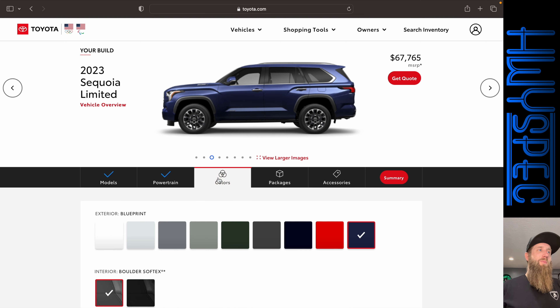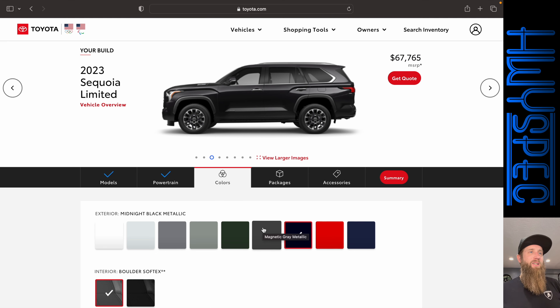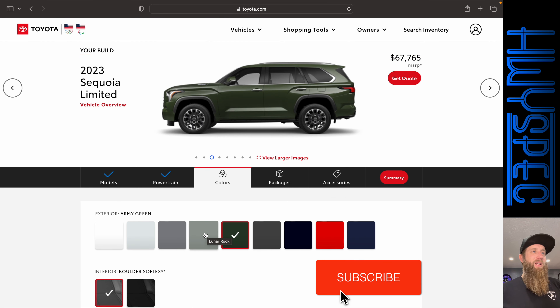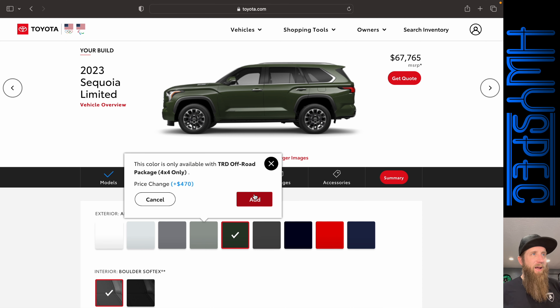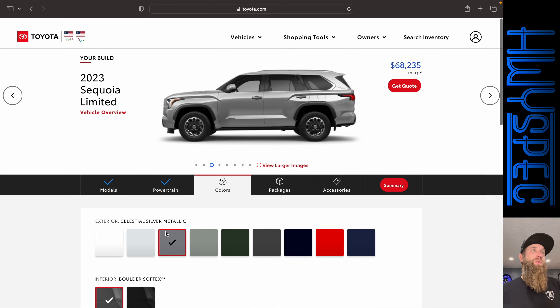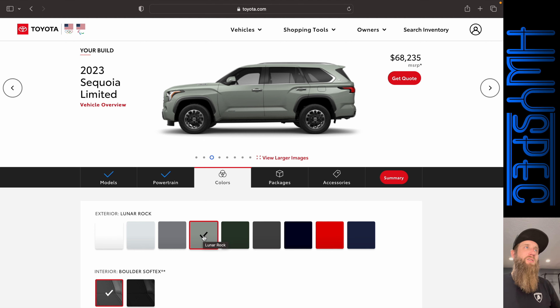Let's take a look at the outside as we go to pick colors. There are a lot of great color options — you've got red, black, Magnetic Gray, green which is super popular right now but I think it's more of a fad. Lunar Rock requires the TRD off-road package, but if you see it in person I absolutely love it. There's also Windchill Pearl and Ice Cap white. I'm definitely going to go with the Lunar Rock — I think that's the most attractive color of those options.